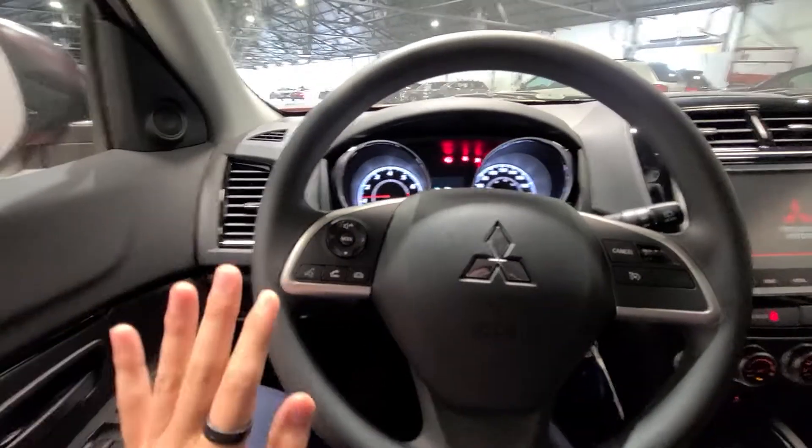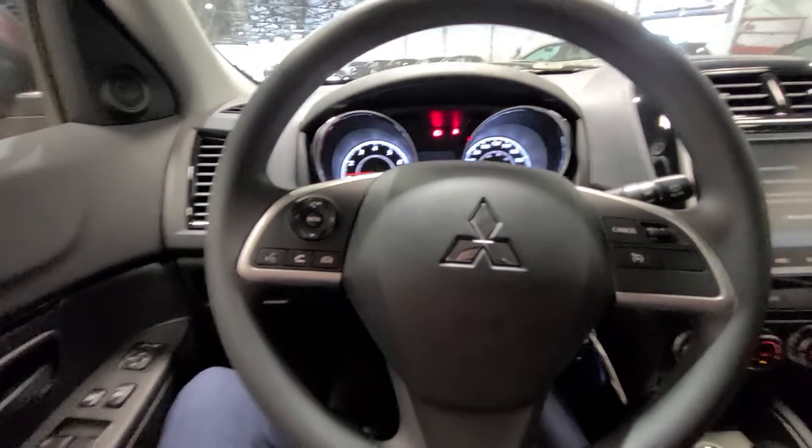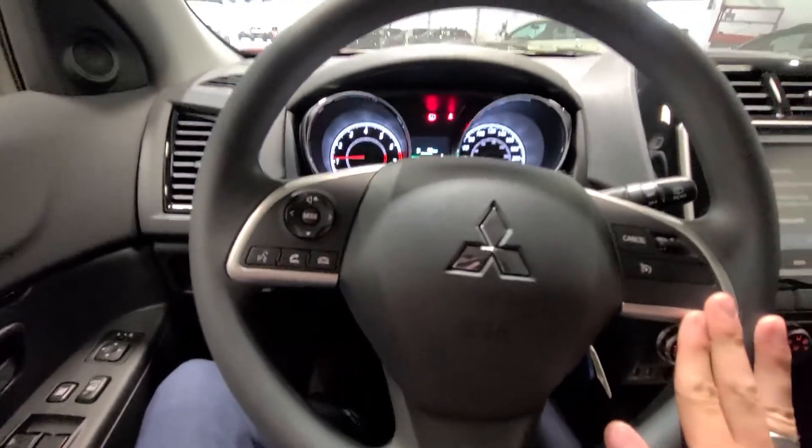Taking a look from the driver's side cabin, you have your Bluetooth and audio controls on this side of the steering wheel, with your cruise controls right here as well.